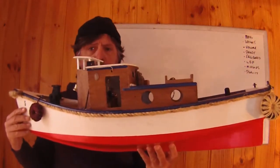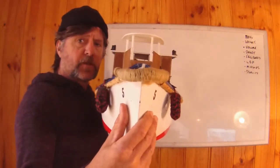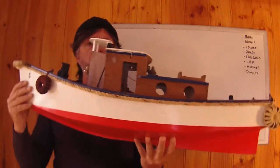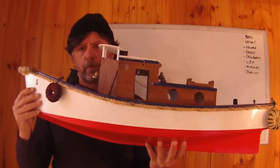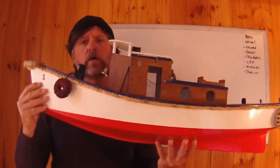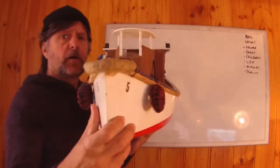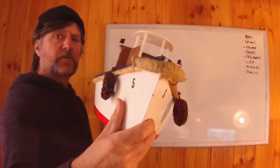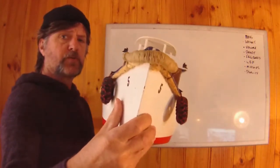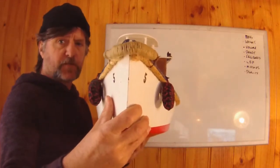We look at them longitudinally and we look at them in a transverse cross section. So longitudinal stability, generally known as trim, is the study and understanding of how your vessel sits in the water in a longitudinal axis. A transverse axis — very, very important for small vessels — how the vessel rolls, her ability to return to the upright position in this axis, is transverse stability.